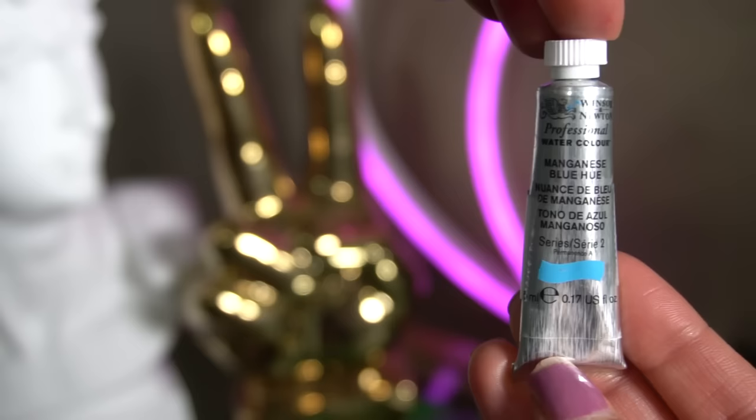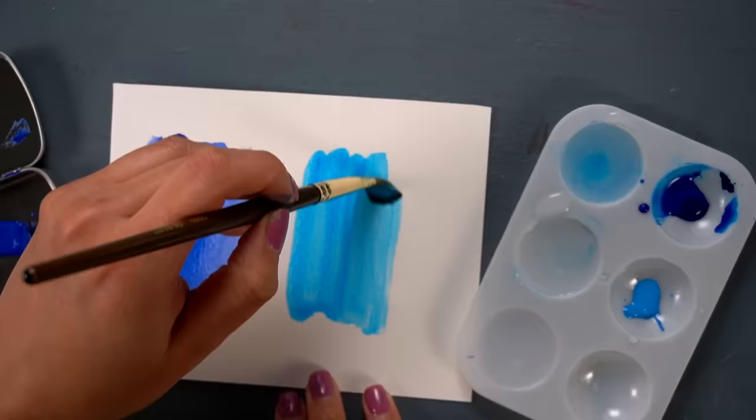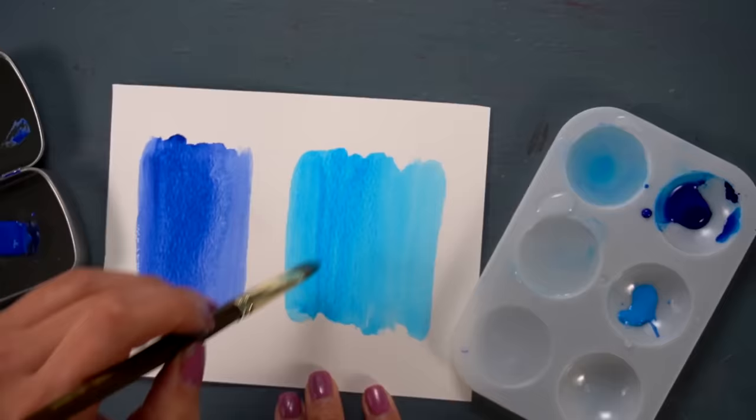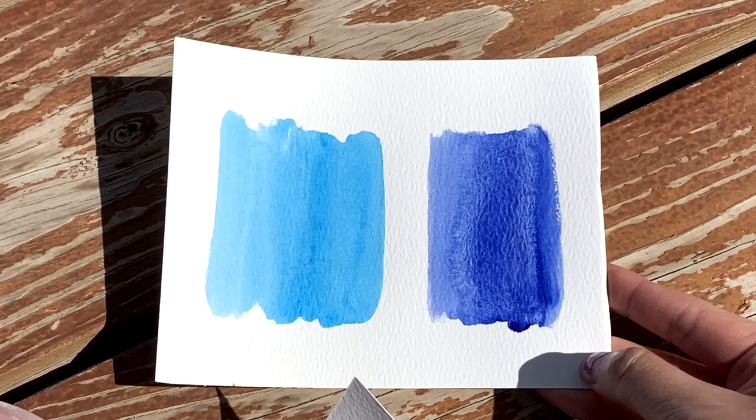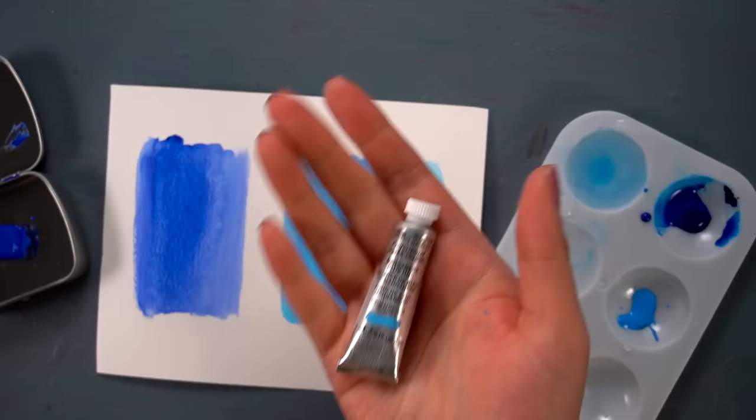Next is Manganese Blue Hue — I don't think this one actually has any manganese in it. I have the hardest time pronouncing this pigment. Oh wow, this one is like pure turquoise. And for those of you who've seen my rarest paint colors in history video, you know the sketchy past behind it.